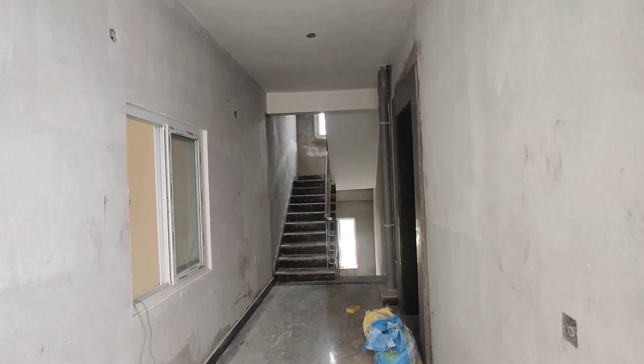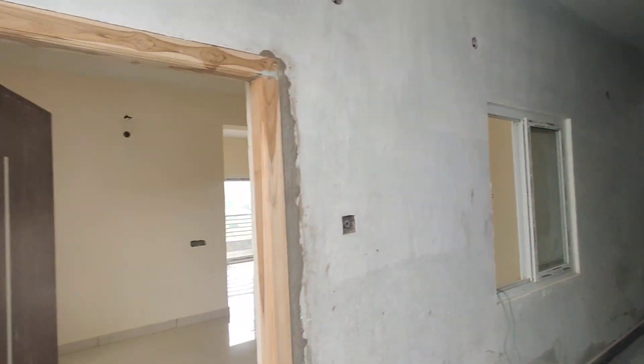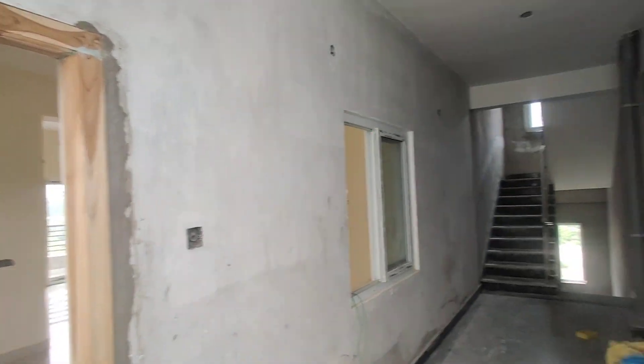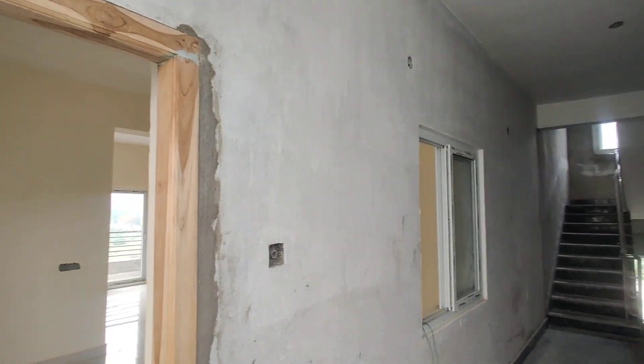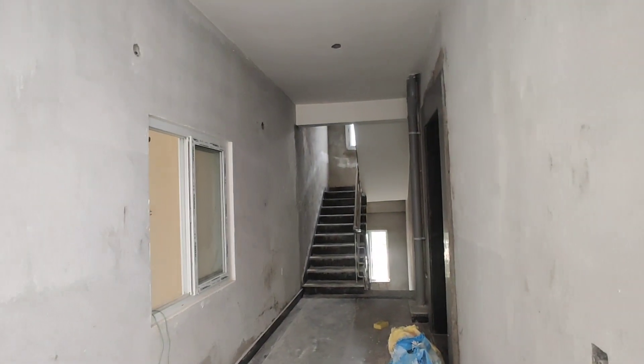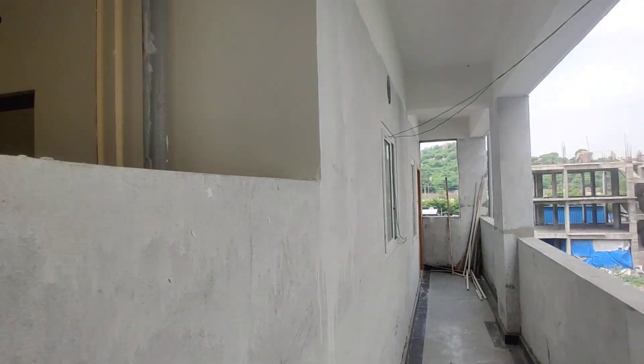Welcome to MG Global Properties. Today we are in Chandanagar location, Hyderabad. Here we are having 2 BHK flats for sale in this property. The size of each flat is 1150 square feet. They are having east facing and north facing. I am going to cover both east facing and north facing today. Let's have a look.